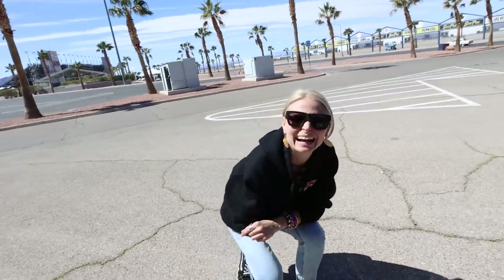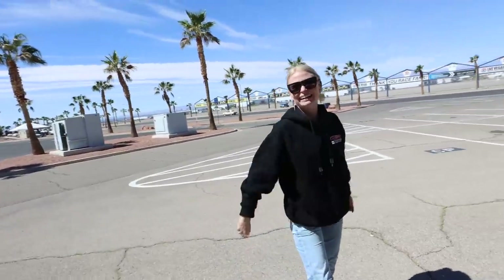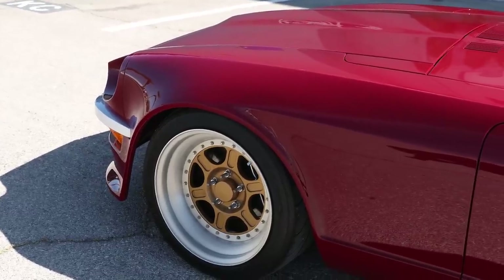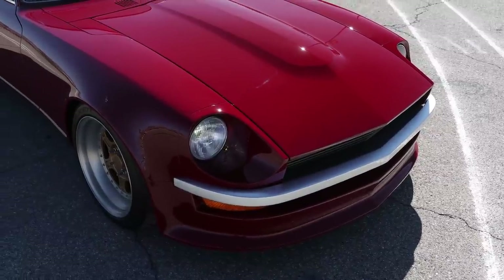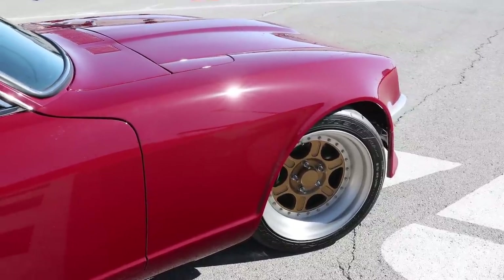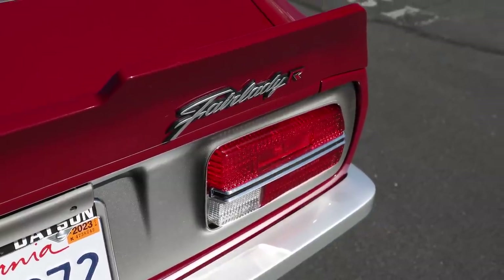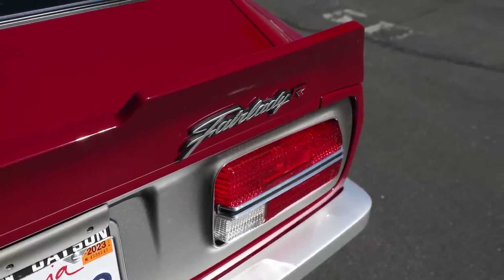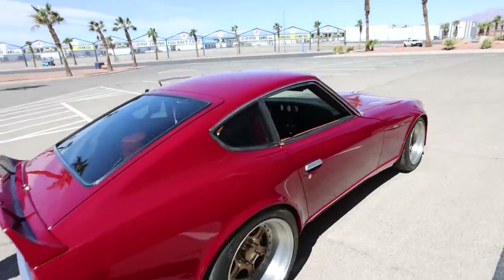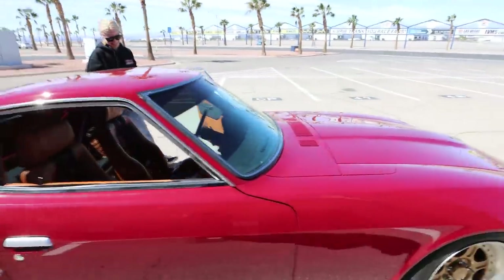The color is a custom mix inspired by a Singer Porsche seen online, tweaked to be very similar to Ferrari Rosso. Because of her mom's support throughout the build, they named it 'Rosso Merlot' — her mom is a big wine person. It's a beautiful, deep red that suits the car perfectly.